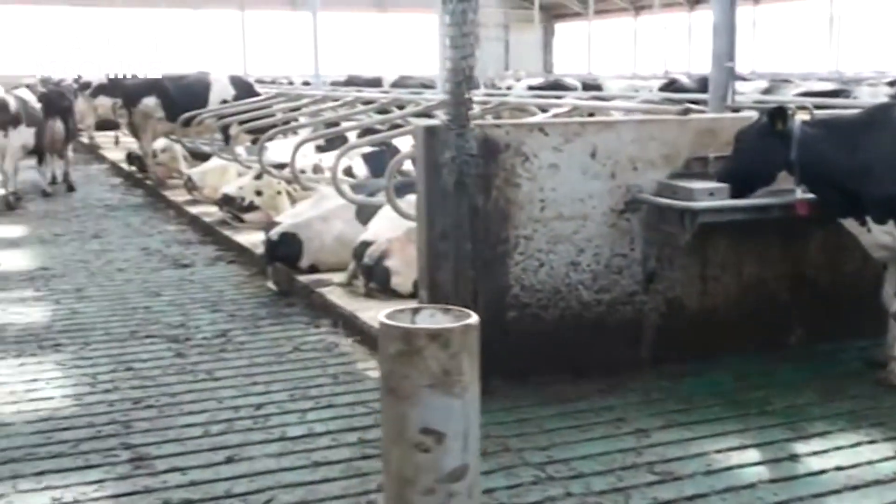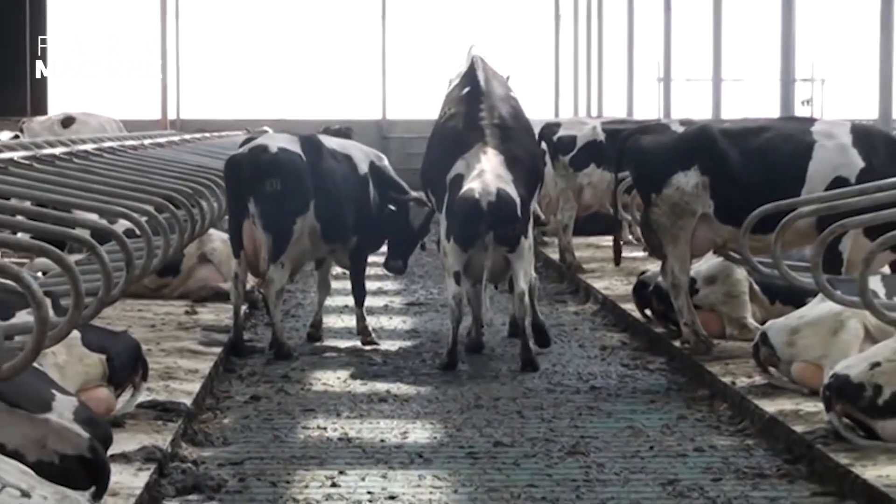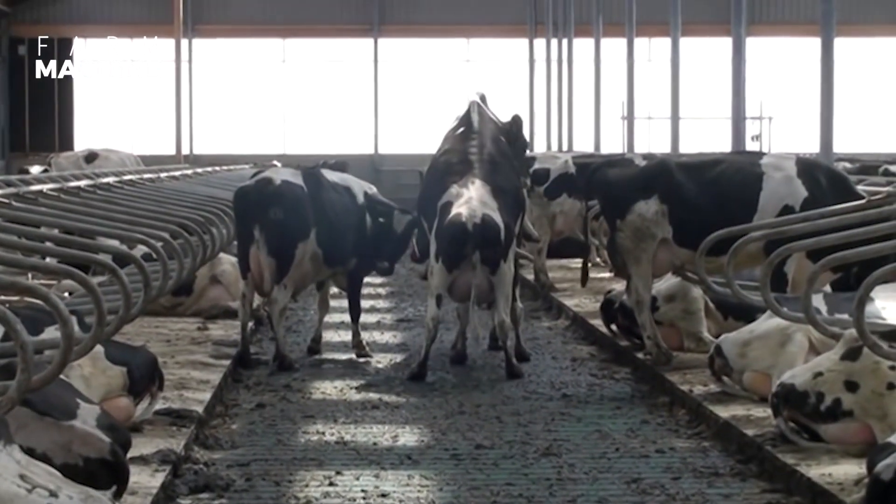Cows need access to clean, fresh water at all times. Make sure that the water troughs are cleaned regularly to prevent the growth of bacteria.